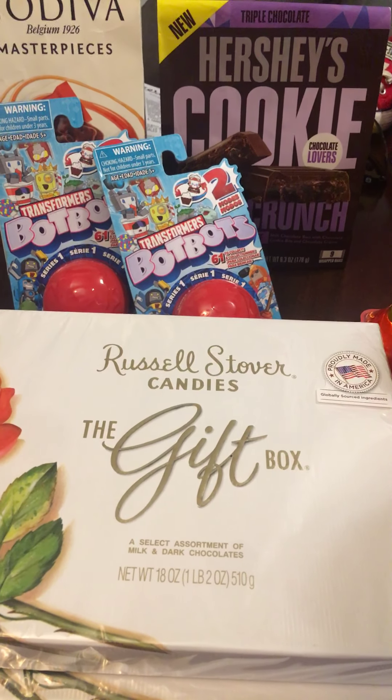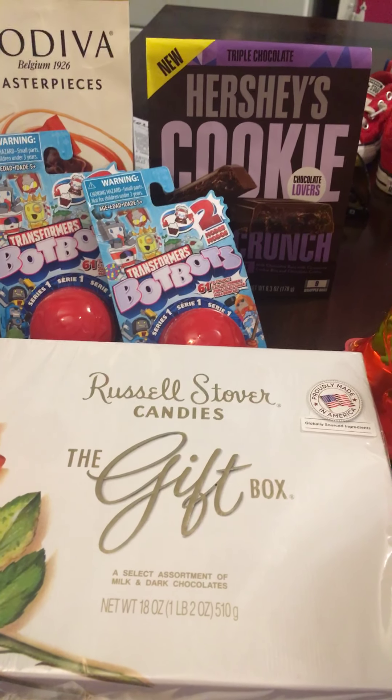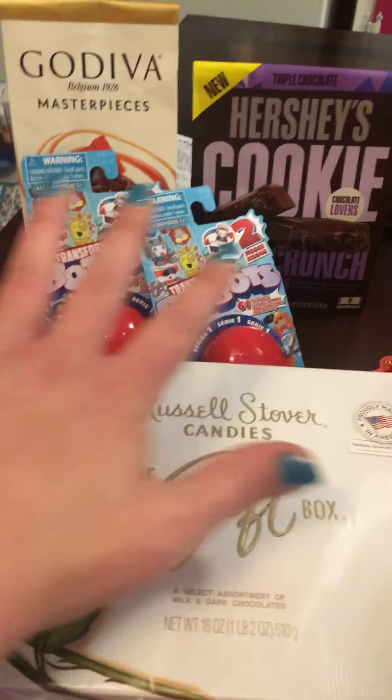Hey guys, I want to share my Walgreens haul that I did today and let you know about an easy deal for you to do also.